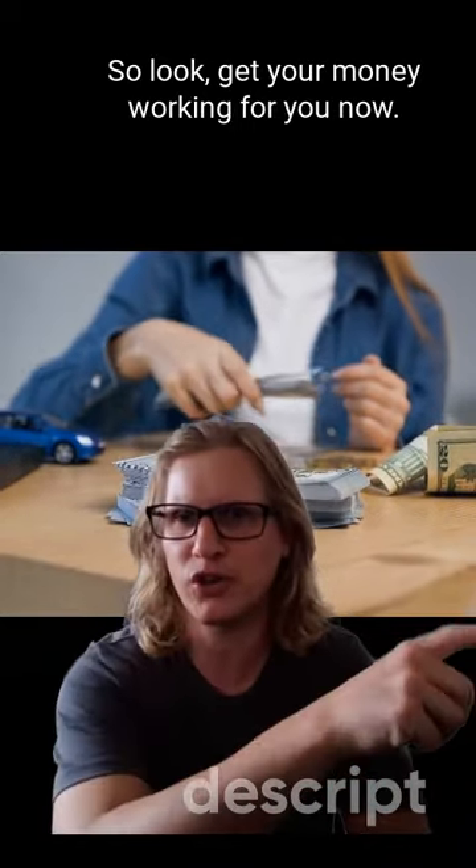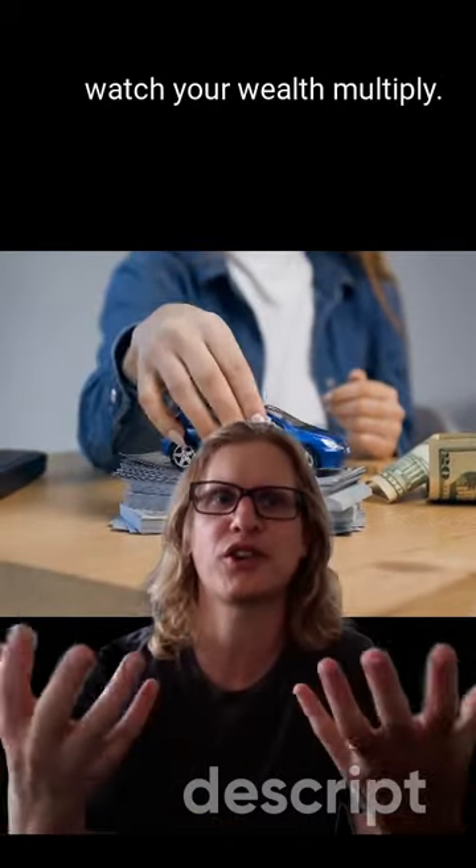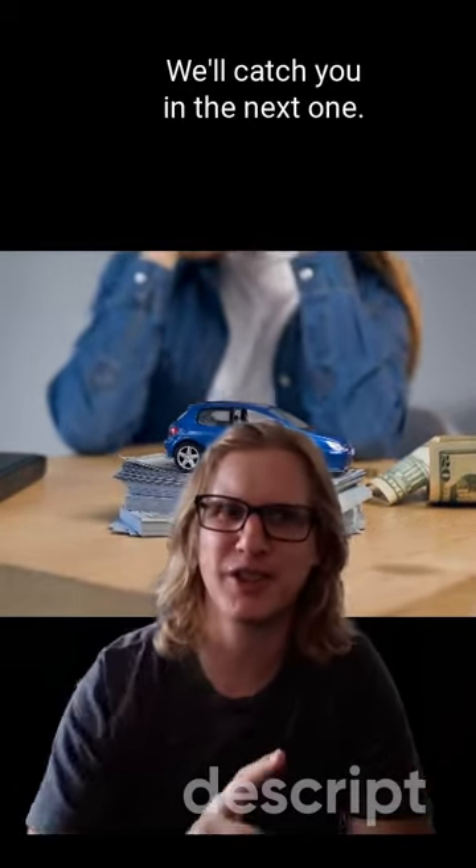So look, get your money working for you now. Invest in high yield dividend ETFs like SCHD and watch your wealth multiply. Catch you in the next one.